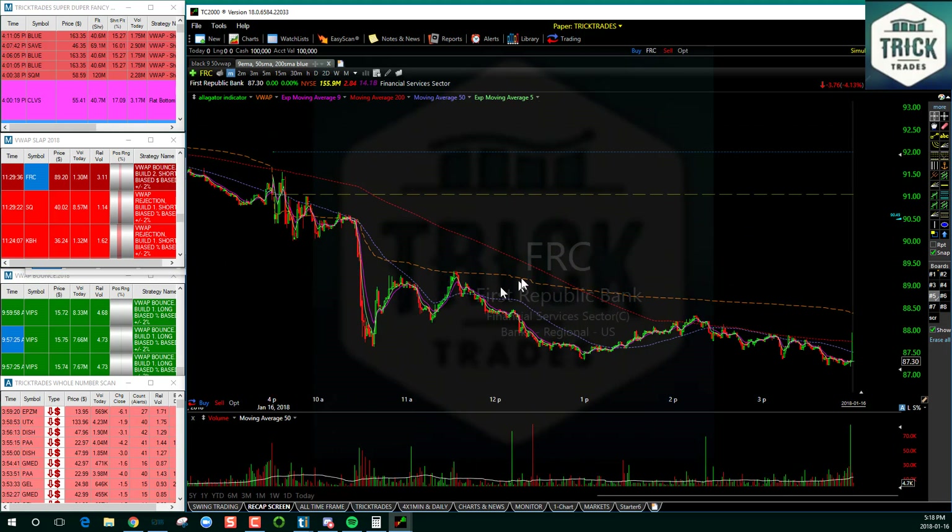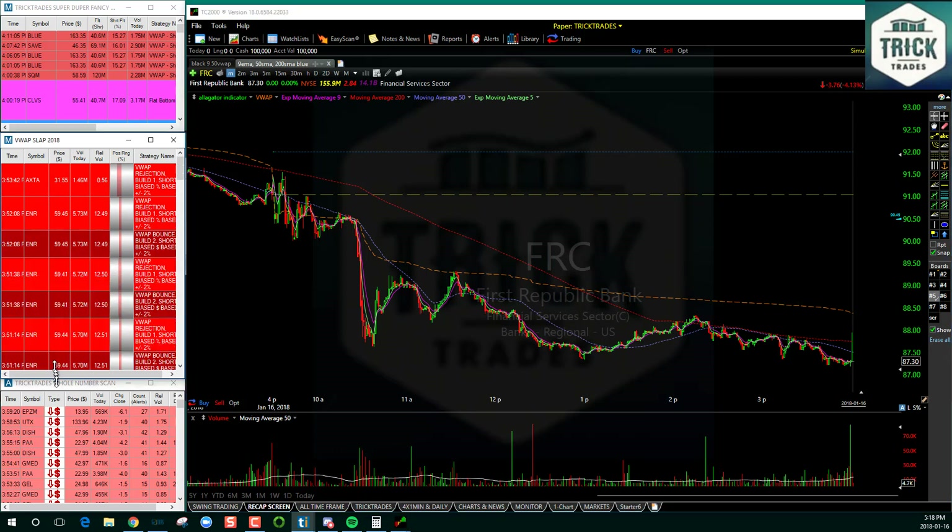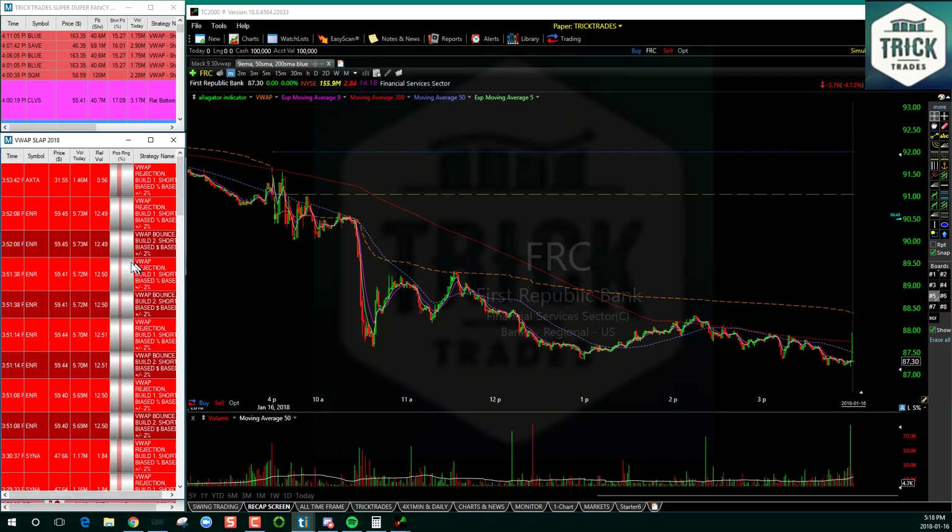This morning at 11:29 this popped off - it is an alert. This scanner package, the VWAP slap, produces pretty well nothing but short ideas. I want to show you how many alerts it produced throughout the day so you get an idea that there's not just a million alerts popping up that you don't know how to sift through.